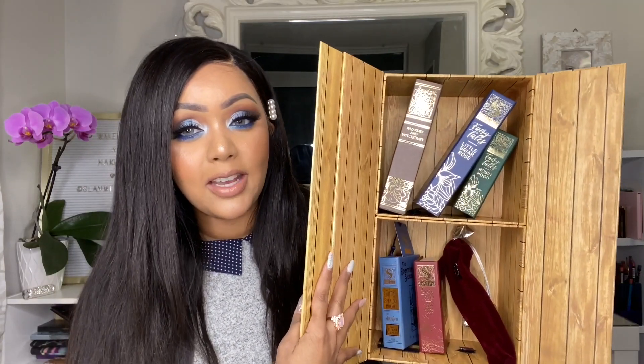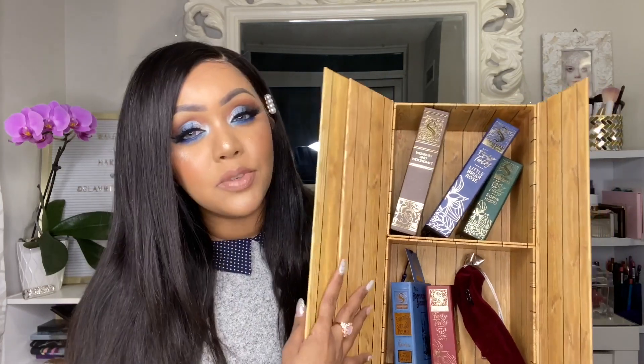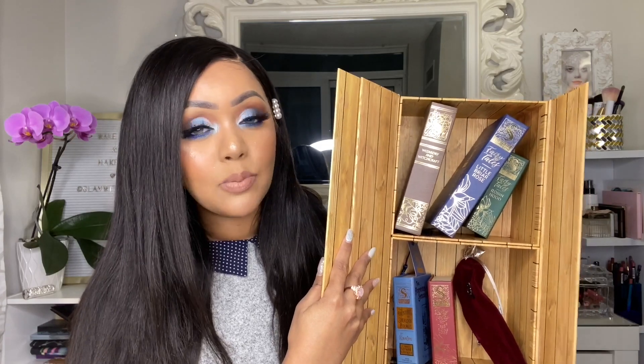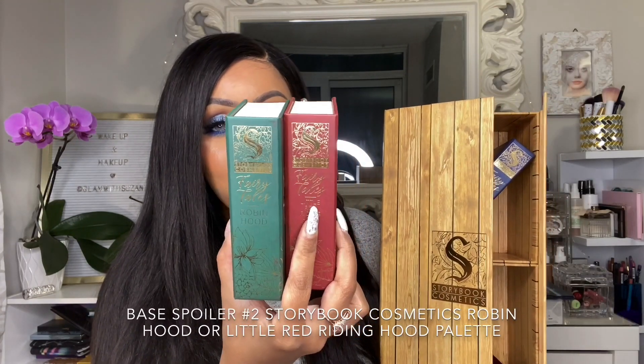Either one of those products is absolutely amazing. I love seeing skincare in the boxes, especially in the base box, because it's the least expensive option and you still get really expensive skincare. The second spoiler for the base box — I actually have it here — is one of the cutest PR packages I've ever received. When you open it up, it's like a bookcase and the products are inside.